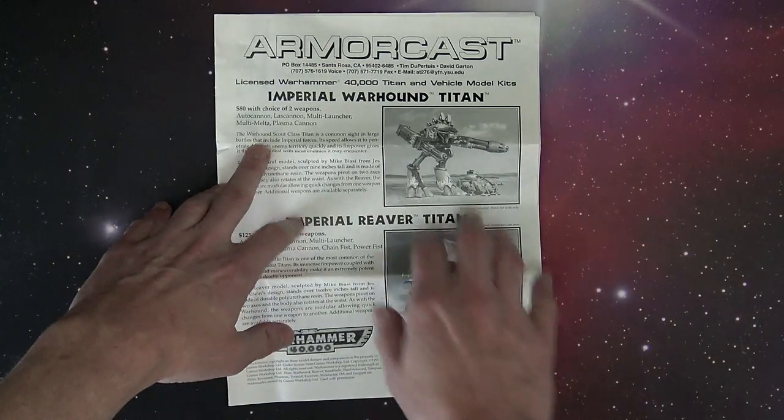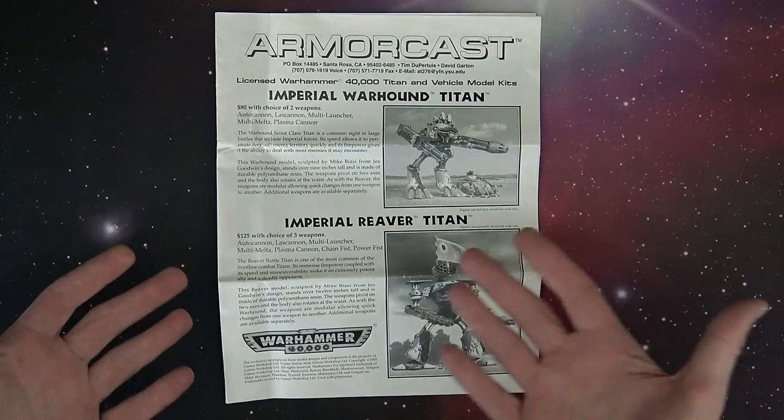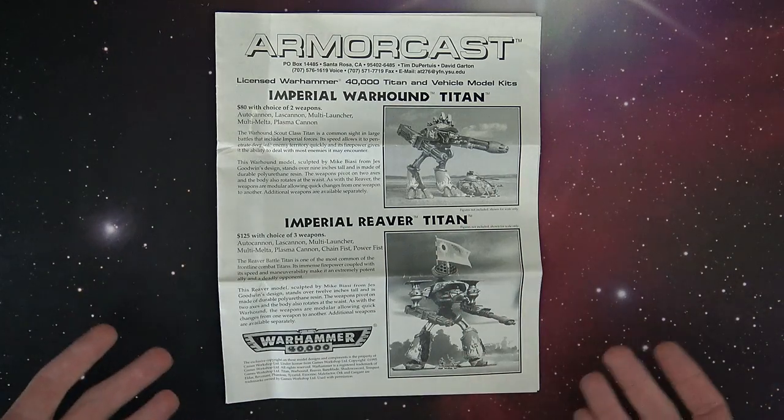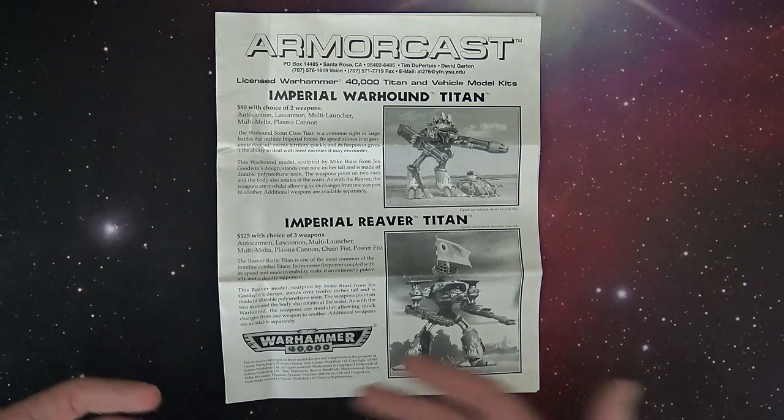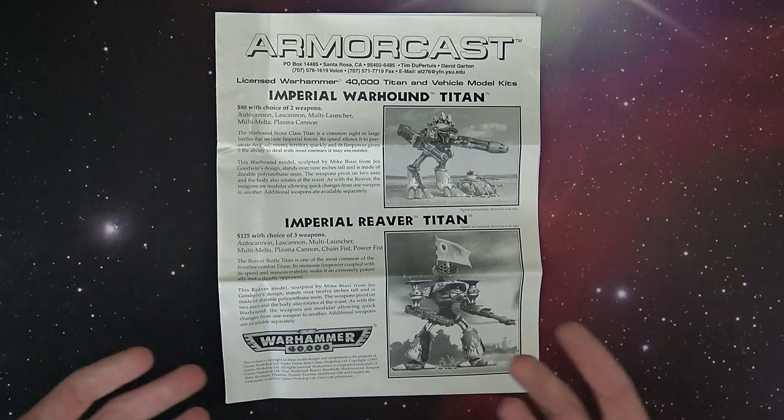So here was the Imperial Warhound Titan, which is a lot different. You can tell where it gets its Warhound kind of look from these days, but it's a lot different than what we see with the Lucius class or the Mars Alpha class patterns that are out today.